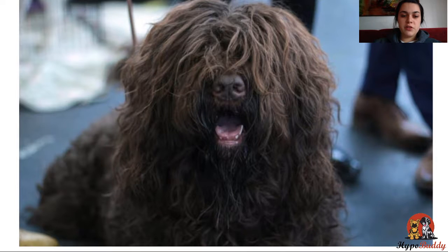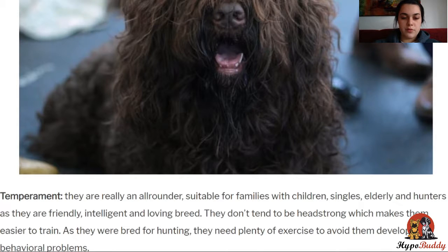They were originally bred to retrieve shot birds from swamps and other bodies of water, which is why they love water today and also have webbed feet — skin in between their toes on their paws — which makes them able to swim better than other dogs.